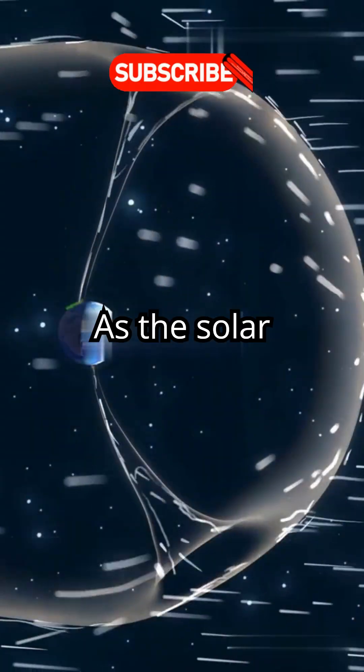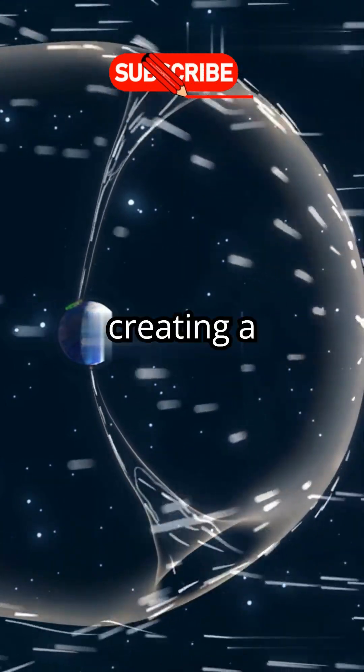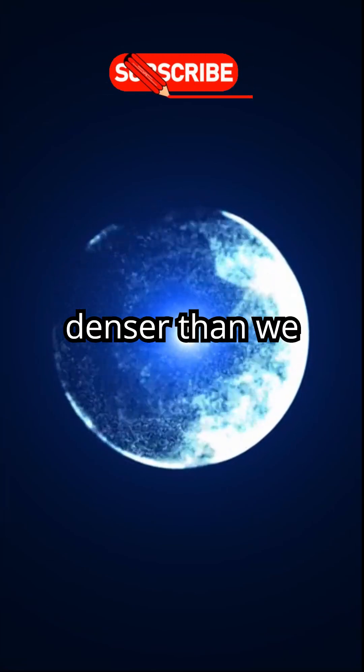Why so hot? As the solar wind bangs into the interstellar medium, it compresses and heats up, creating a turbulent, fiery sheath. One key discovery: plasma in this region is hotter and denser than we thought.